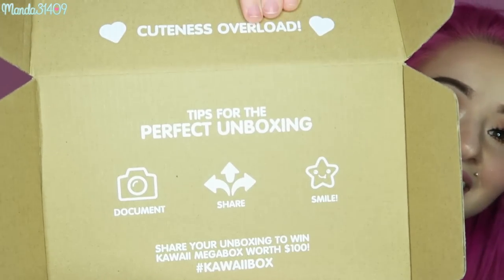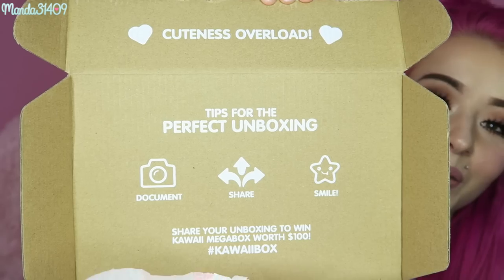On the top it says 'Cuteness Overload' and it says 'Tips for the perfect unboxing: Document, Share, and Smile.' That is new — I didn't see that on the older boxes back when I was unboxing them prior. Very cute.